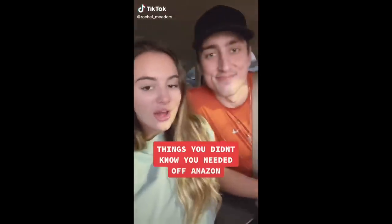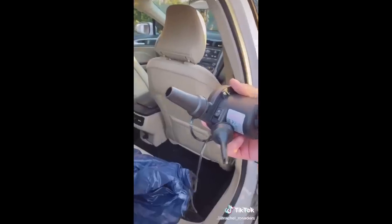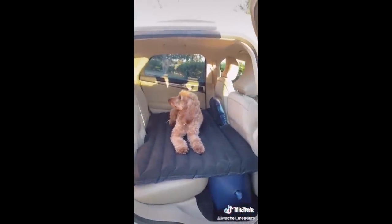Things you didn't know you needed off of Amazon. Road trips have never been the same since we found this backseat air mattress — it fills up your entire back seat and utilizes your floorboard to make it completely level. It comes with a pump that plugs into your cigarette lighter that can inflate the entire mattress in less than a minute. They have so many different sizes depending on your car and it comes with two pillows.